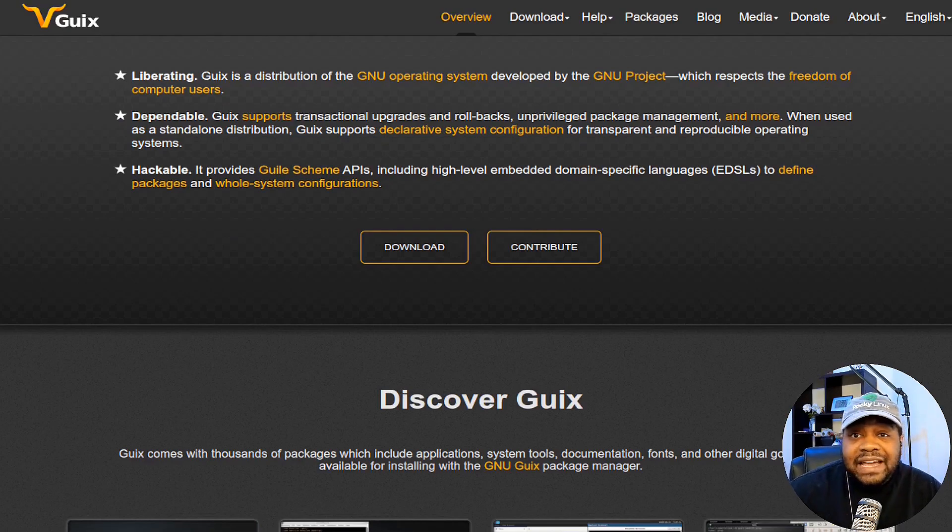I'm at guix.gnu.org. If you're a regular viewer of my channel, you know I aim to uncover unique features of Linux distributions. Guix is all about freedom and flexibility, and it's evident in its core philosophy. It adheres to the GNU free system distribution guidelines, ensuring that everything included is free software.